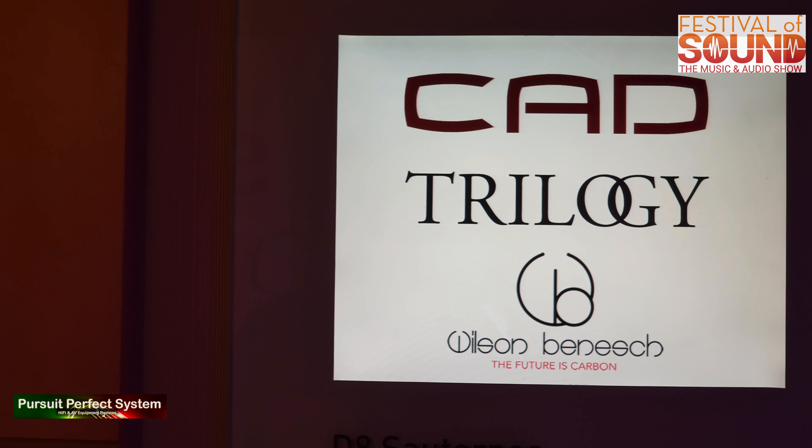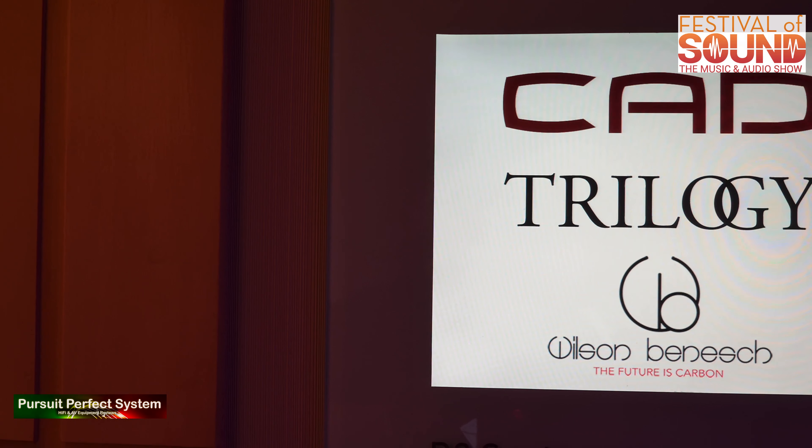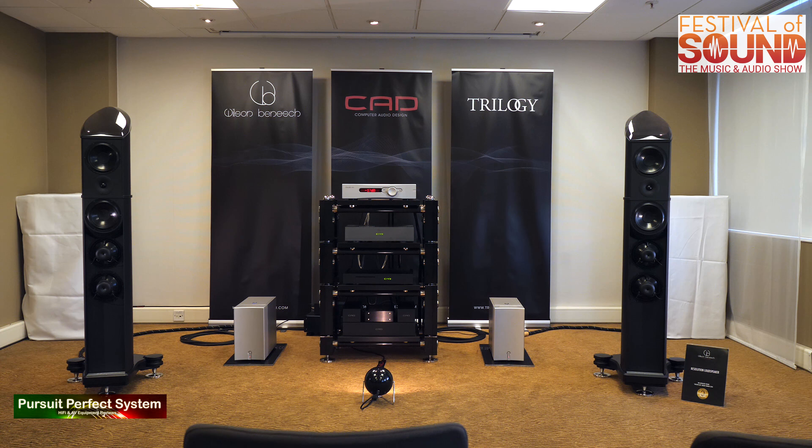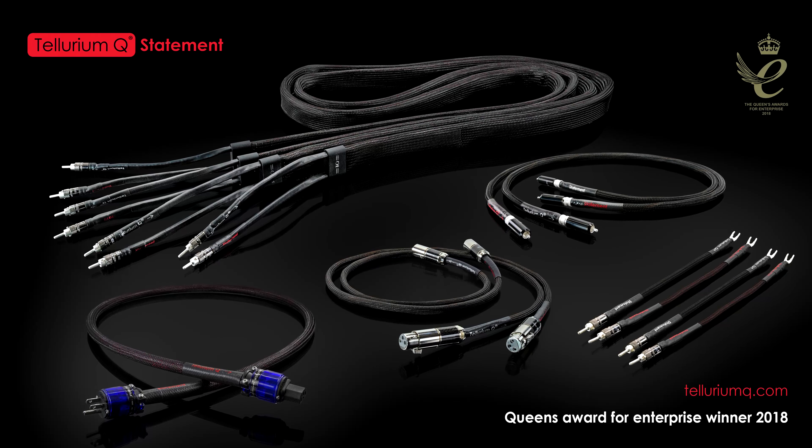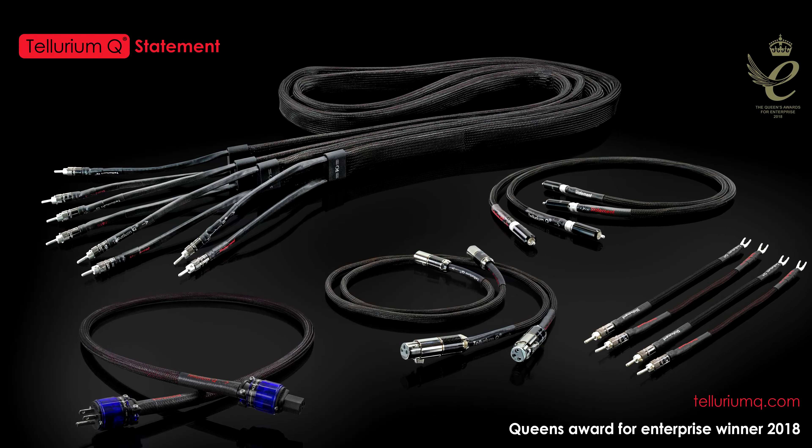Hello and welcome to Pursuit of Perfect Systems video show coverage for the Festival of Sound Music and Audio Show. We'd like to thank our show coverage sponsors, Tellurium Q Cables, for helping us make this show coverage possible.